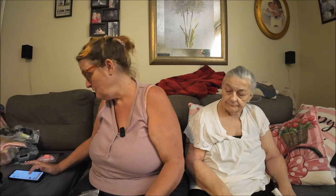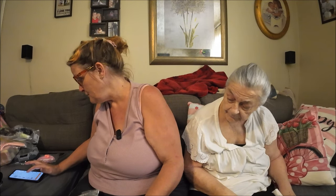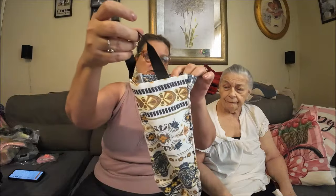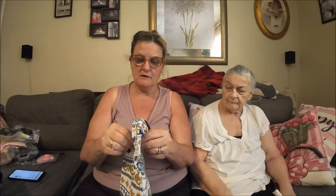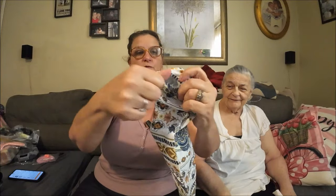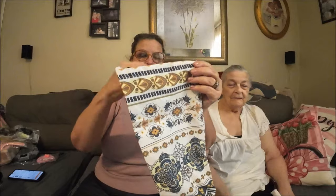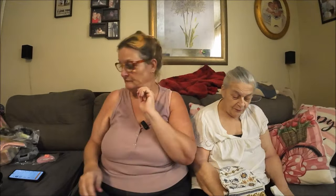This next thing I got is for my mother — it was 87 cents. She keeps her grocery bags and reuses them, so I figured I'd get her a bag holder to put them all in. You stuff them in here and there's a hole in the bottom so you can just pull them out. It'll keep them organized instead of scattered everywhere.